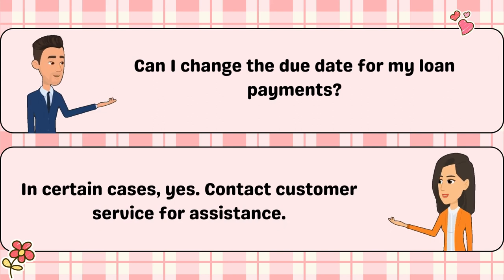Can I change the due date for my loan payments? In certain cases, yes. Contact customer service for assistance.